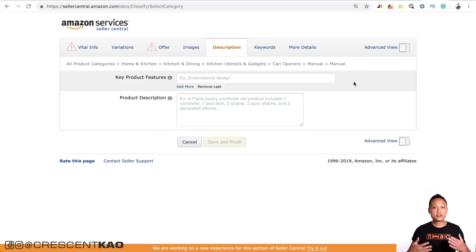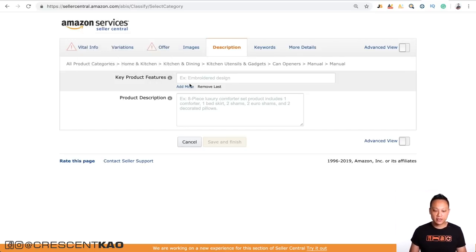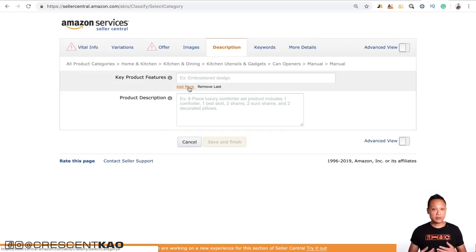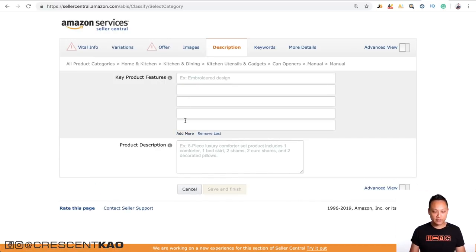So keyword optimize it, but it must be easily readable and understandable by a human. If it's difficult to read or comprehend, you've probably gone too far with the keyword stuffing — tone it back a bit. Once your title is done, you can move on to the description tab, where you'll enter information pertaining to the product itself. The key product features section is where you add the five bullet points at the top of your listing — use all five.